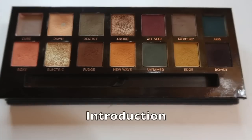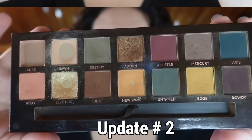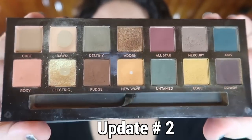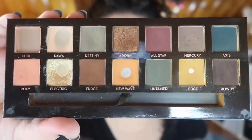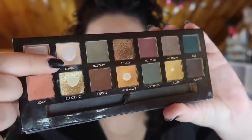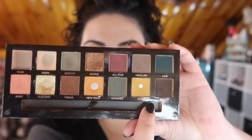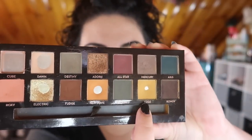I did hit pan on another shade — it's not one that I wanted to focus on this month, so I was a bit surprised. But before we jump into that, let's take a look at what my palette has looked like for the past couple of months. Here is my palette now — as you can see, I've expanded the pan in Dawn, I've also expanded the pan in New Wave and Electric, and I've hit new pan in Edge.